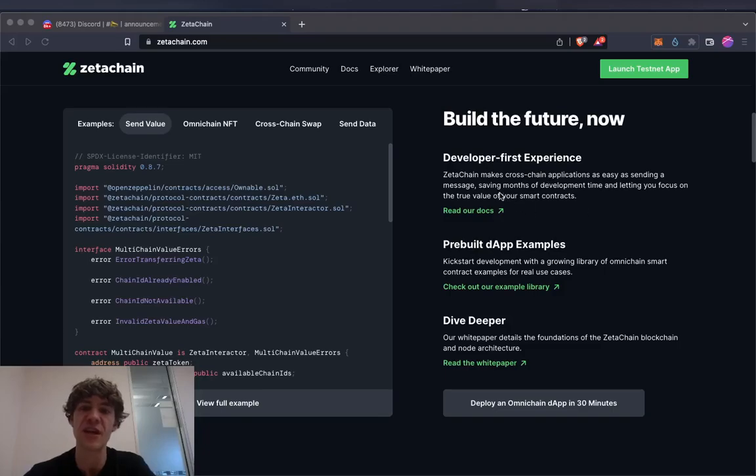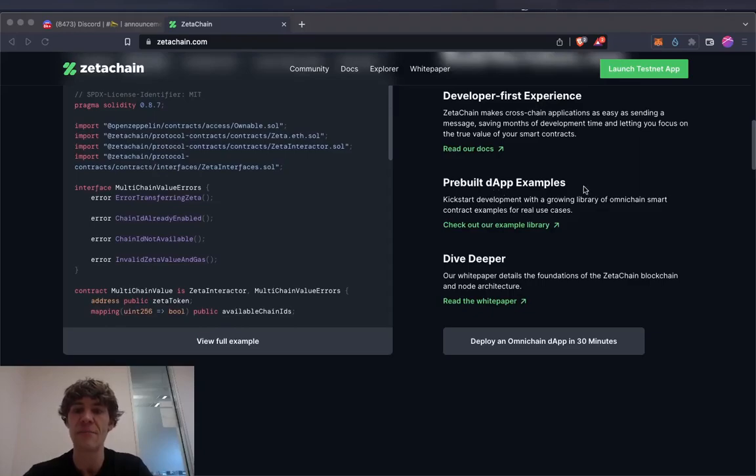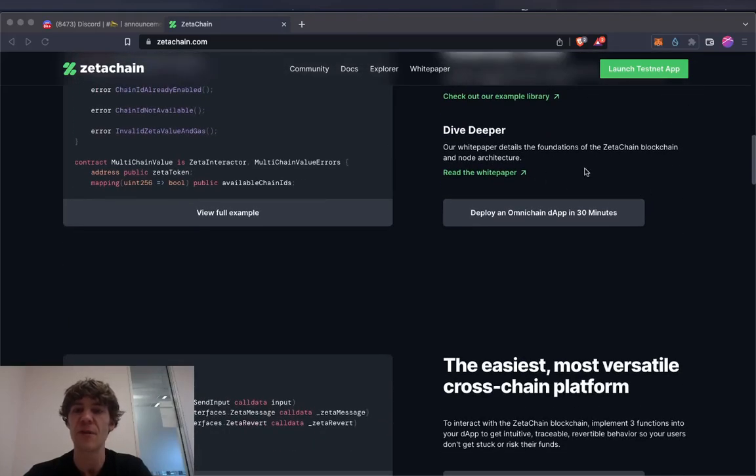With a developer-first experience, ZetaChain makes cross-chain applications as easy as sending a message, saving months of development time and letting you focus on the true value of your smart contracts. There are pre-built DApp examples to kickstart development with a growing library of omni-chain smart contract examples for real use cases. Their white paper details the foundations of the ZetaChain blockchain and node architecture.